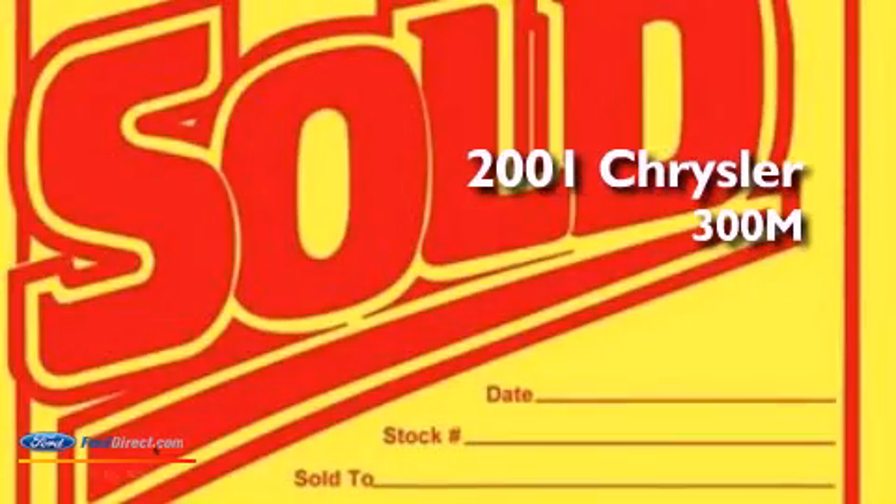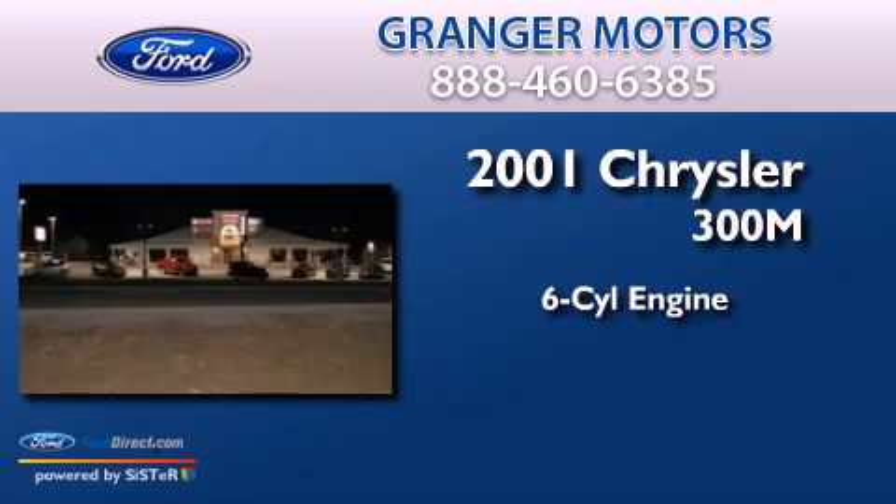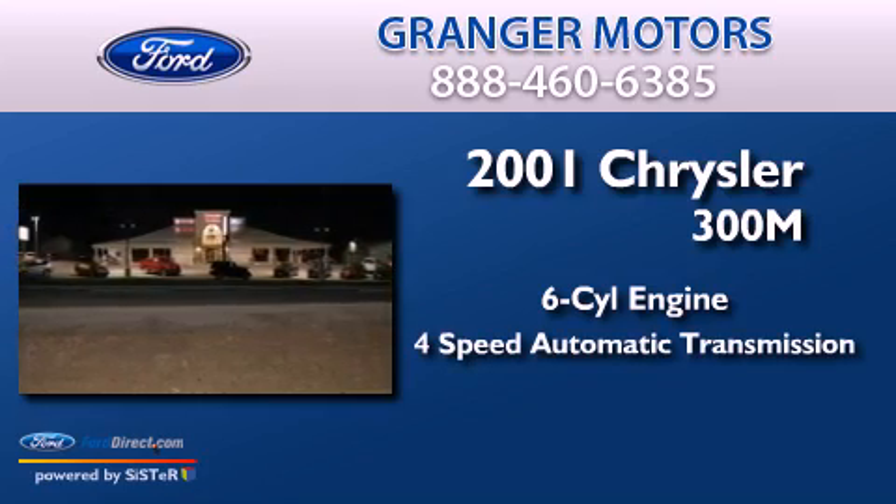This is a 2001 Chrysler 300. It features a six-cylinder engine and a four-speed automatic transmission.